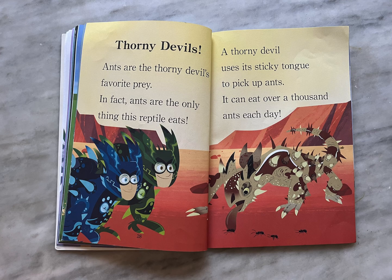Thorny devils. Ants are the thorny devil's favorite prey. In fact, ants are the only things this reptile eats. A thorny devil uses its sticky tongue to pick up ants. It can eat over a thousand ants each day.